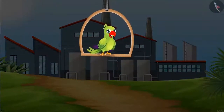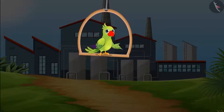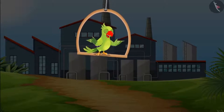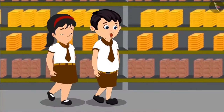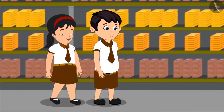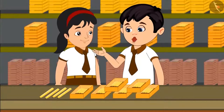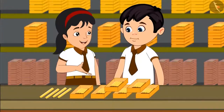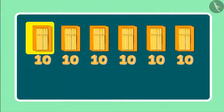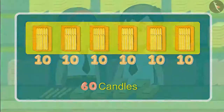Children, today Chotu with his friends is going on a school tour to a candle making factory, where beautiful candles are being made and then sent to shops. Oh Pinky, look this place has so many candles. Yes, but how do these people count so many candles? They first put 10 candles in each box. Right now we have 6 such boxes in front of us. So can you tell me how many candles must be there in total? There are 6 boxes with 10 candles in each — 6 boxes would mean 60 candles.